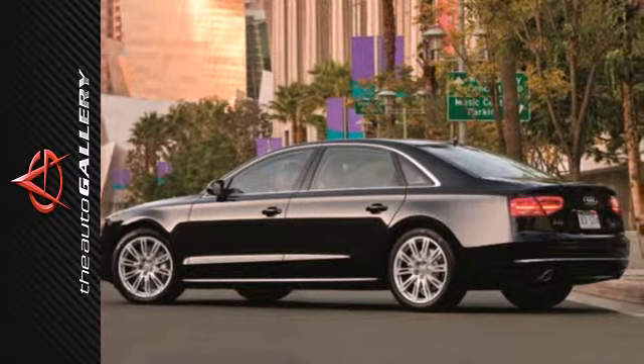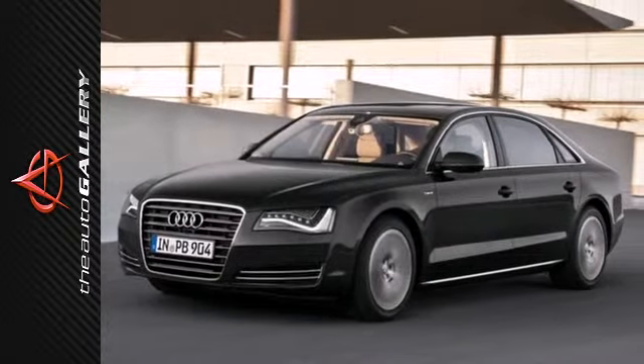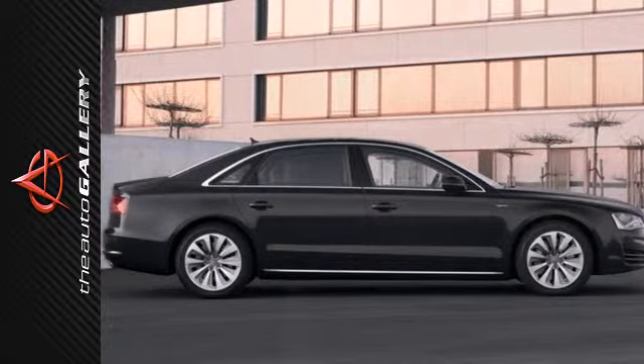And the ride itself? Unmistakably Audi. This Audi makes a statement. Make yours when you come in for a test drive today.